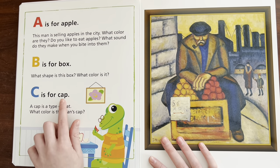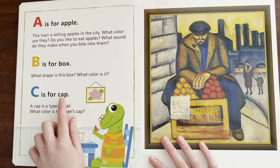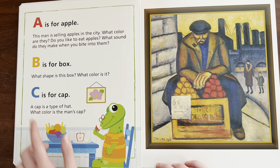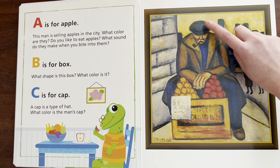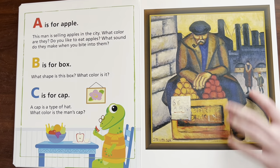C is for — Cap. A cap is a type of hat. Can you say hat? Hat. What color is the man's cap? Blue.